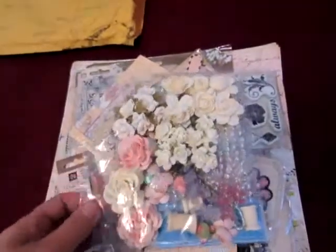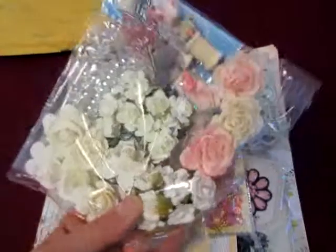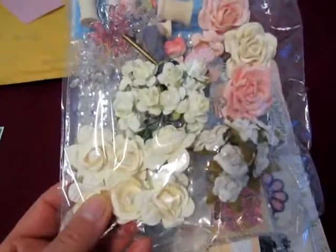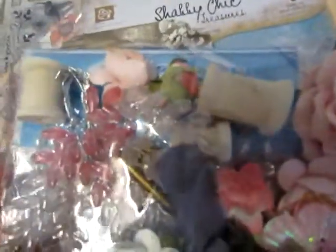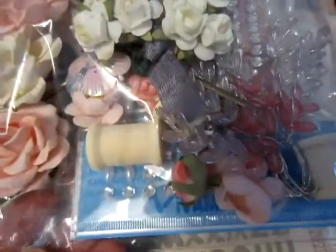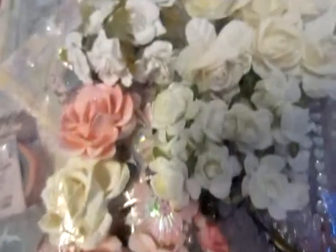And now this package with many, many, many flowers. Big flowers. Little flowers. Spools. Blinks. Cames. Wow! Wonderful. I love these flowers and spools. Thank you.